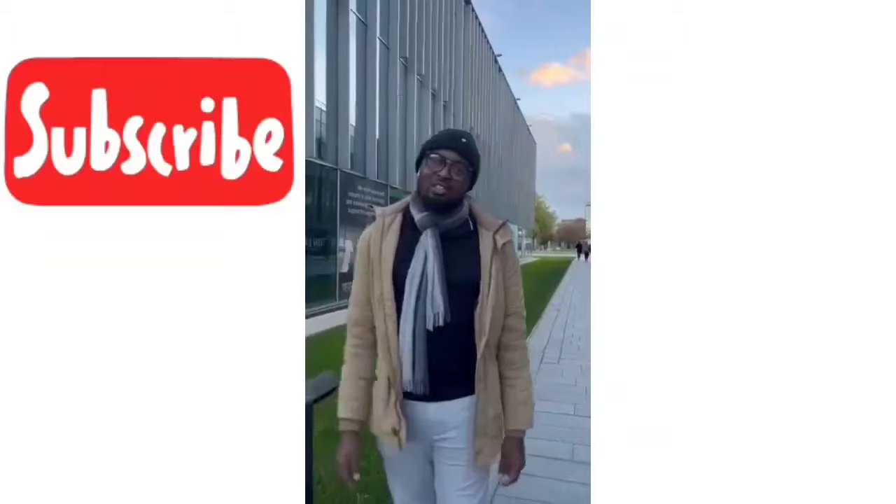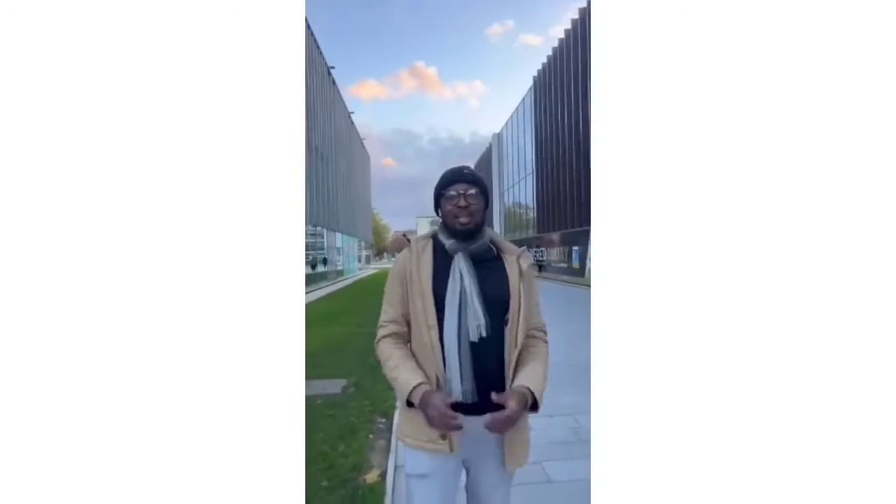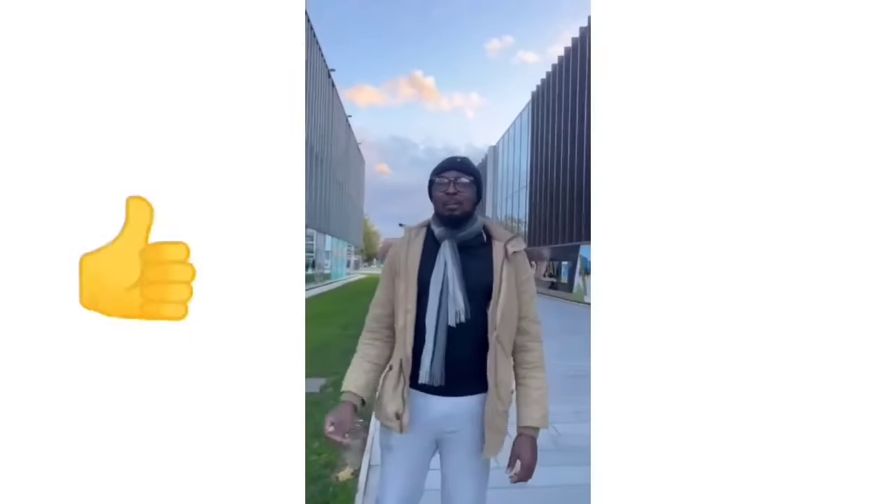Hi ladies and gentlemen, this is PromiseBrenner. If you haven't subscribed, make sure you click that subscribe button and click on the bell so that you'll be notified whenever I drop content. If you're excited about this content, please like this video by clicking the thumbs up icon to support it.